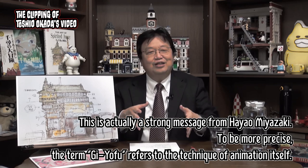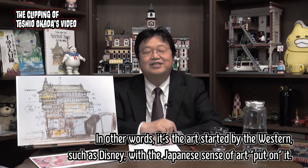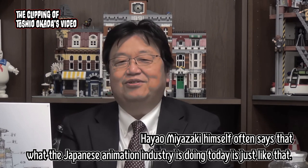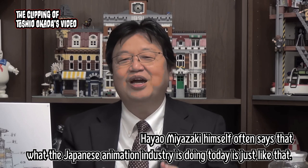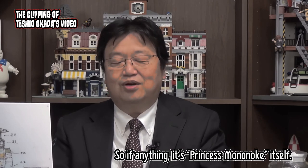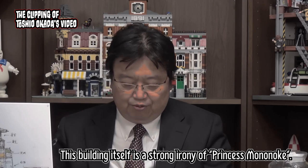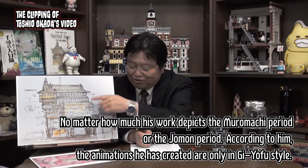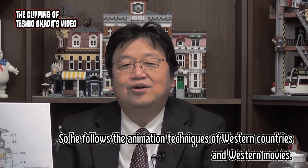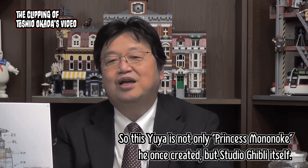This is actually a strong message from Hayao Miyazaki. More precisely, the term Gryofu refers to the technique of animation itself — it's the art started by the west, such as Disney, with the Japanese sense of art put on it. Miyazaki himself often says that what the Japanese animation industry is doing today is just like that. We put our own sense of style on what western countries started, and that's what we call Gryofu. So if anything, this building itself is a strong irony — no matter how much his work depicts the Muromachi period or the Japan period, according to him, the animations he has created are only in Gryofu style. So this Yuya is not only a reflection of Princess Mononoke, but Studio Ghibli itself.